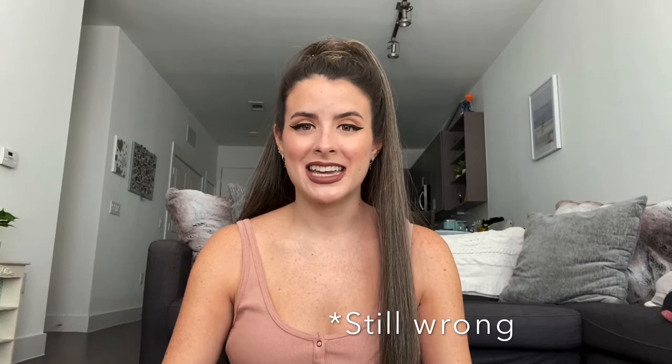Today's video is going to be quarantine things that I'm loving. If you're interested in seeing some of the things that I absolutely just adore, keep on watching.